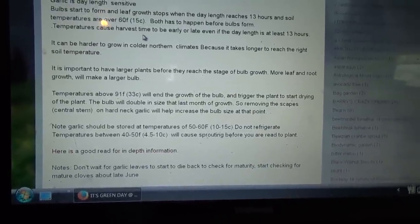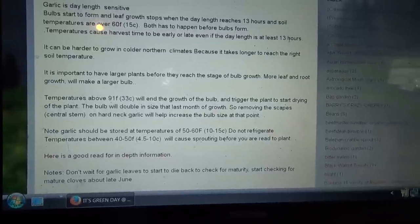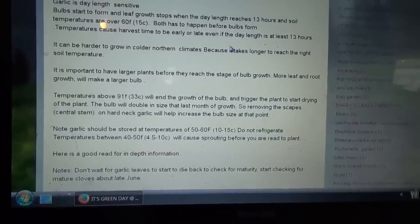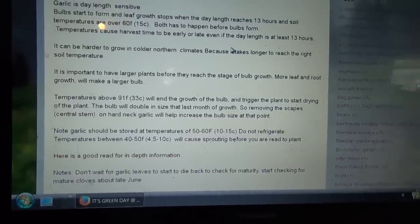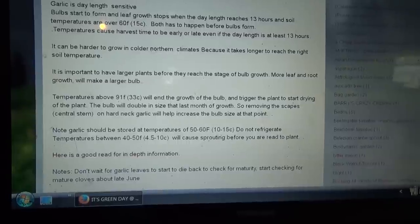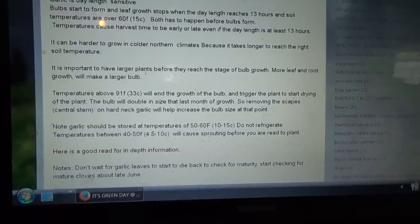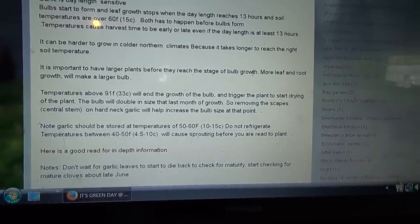Both conditions have to happen before bulbs will form. Temperatures cause harvest time to be early or late. If the day-length is at least 13 hours but the soil temperature isn't up to temperature, that can increase the amount of time you need to leave it in the ground. It can be harder to grow in northern climates because it takes longer to reach the right soil temperature.